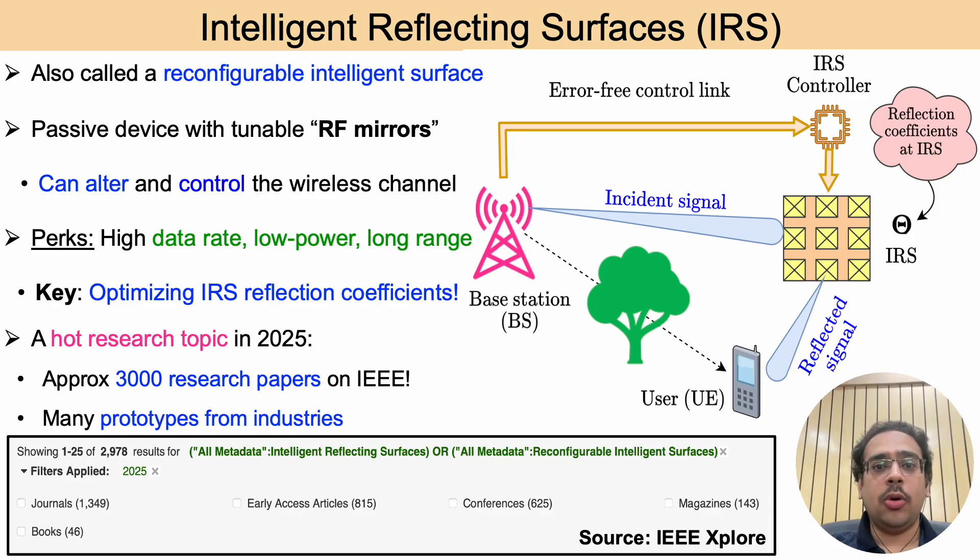Intelligent reflecting surfaces are also called reconfigurable intelligent surfaces. We can think of them as tunable RF mirrors with several reconfigurable passive elements that consume negligible power. The main principle of an IRS is to reflect signals in desired directions and control the overall wireless channel between any two nodes. This is exciting because by optimizing the reflection coefficients of the IRS elements, we can enhance data rates at low power and also enable long distance communications.